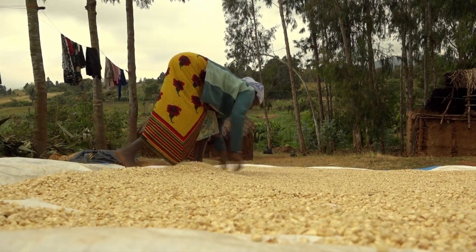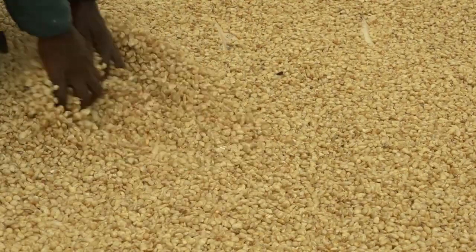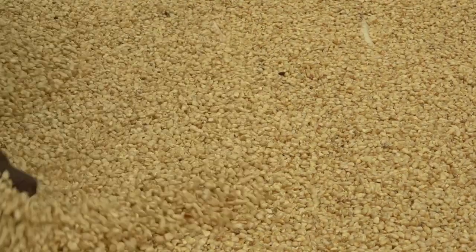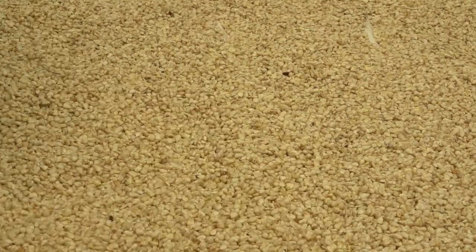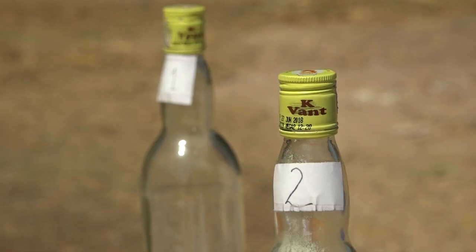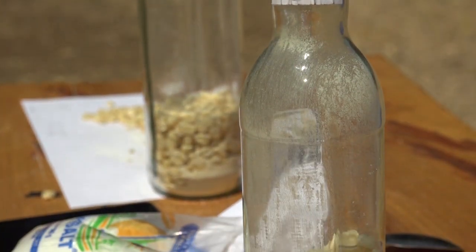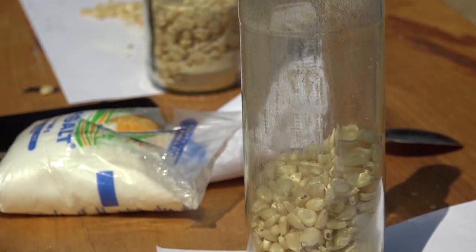Dry the kernels on clean mats or tarpaulins until they are fully dried. Grains that have less than 13% moisture are safe to store. If you don't have a moisture meter, you can use the salt and bottle method to check if the grain is dry enough for storage.